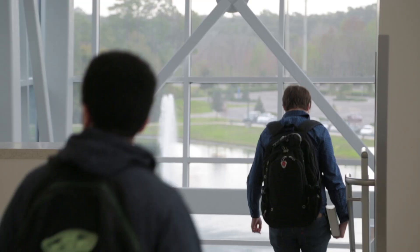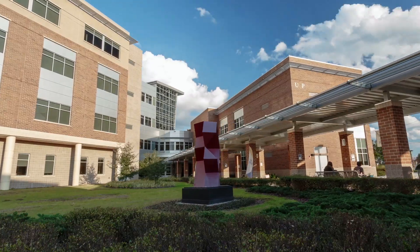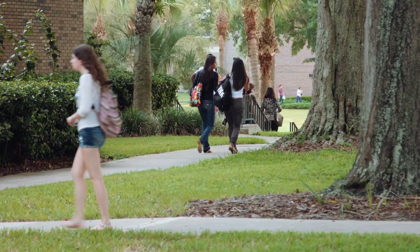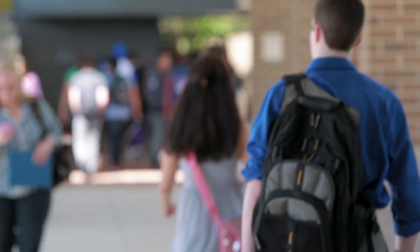Seminole State College is located in Seminole County, Florida. It's going to be a large institution with four campuses, over 30,000 students, roughly 180 programs, and students from 120 different countries.